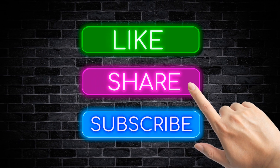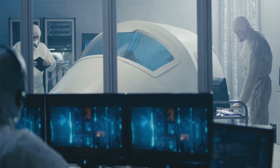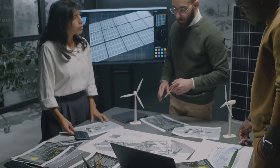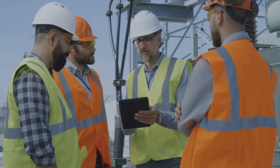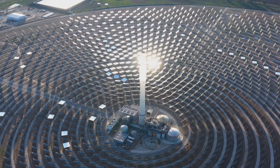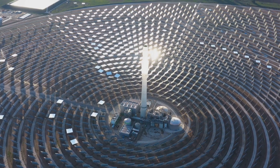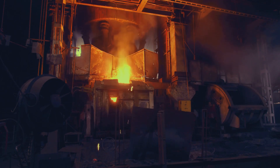Despite these challenges, the supercritical CO2 cycle is rapidly progressing from a theoretical concept to a tangible reality. Driven by its potential to revolutionize energy production, governments and private industries are investing heavily in research and pilot projects around the world. While widespread adoption is still some years away, certain industries are poised to be early adopters. Concentrated solar power plants can leverage the high-temperature capabilities of supercritical CO2 to generate electricity with greater efficiency. Similarly, industries with significant waste heat streams, such as steel manufacturing, can utilize this technology to recover and convert waste heat into valuable electricity.